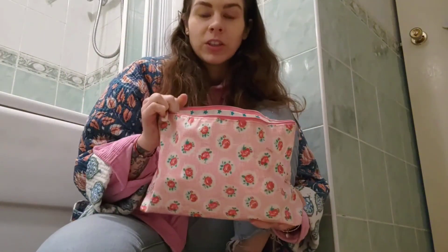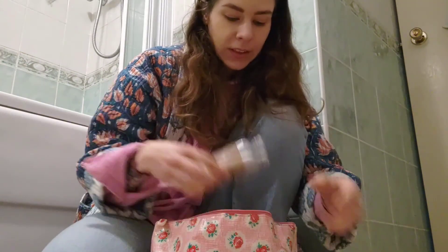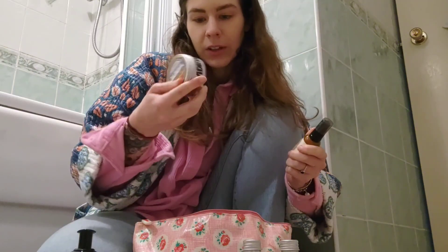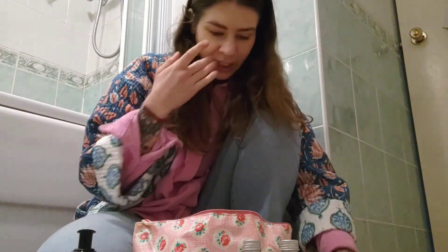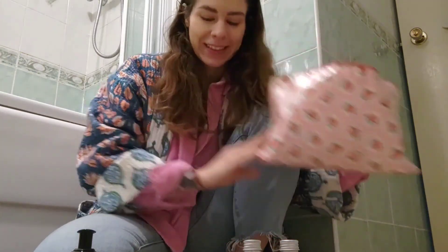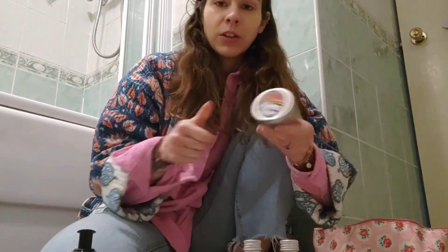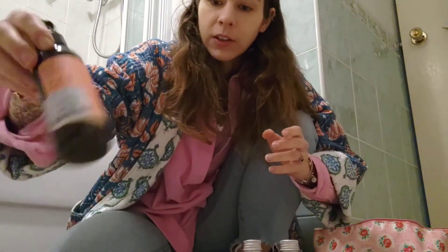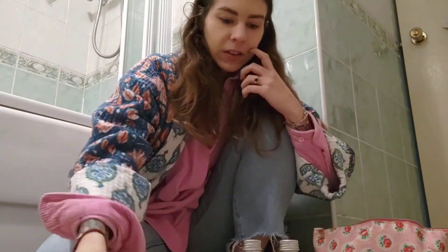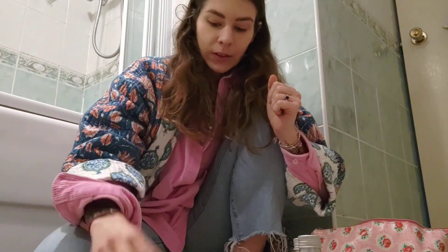I also have this bag here which is all of our extras — like recycled toothbrush heads, sun creams, and some more cosmetics we've collected over time. I really need to start getting through them, so I just need to empty this out. There's some shaving cream I'm going to keep out and use up, some cloths, and a baby toothbrush I don't like, so I'm going to give that to my little cousin.